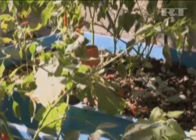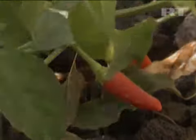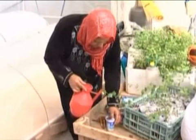Four out of five people in Gaza are dependent on food aid. Homegrown food projects like rooftop gardens can help combat malnutrition and severe poverty by allowing farmers to sell their produce.